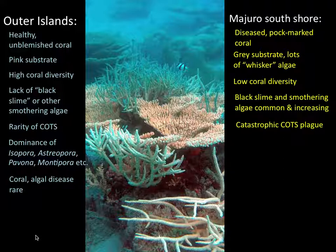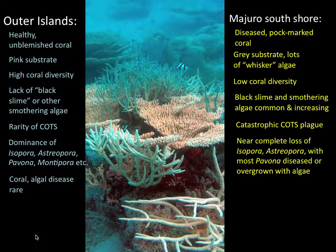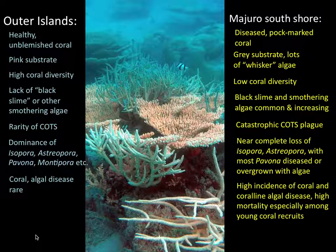A catastrophic crown-of-thorn plague beginning in 2003 and continuing at some sites. Nearly the complete loss of Isopora, Astriopora, and most Pavona. Many other brain corals are increasingly rare. Very high incidence of various coral and algal diseases, and this is particularly hitting the young recruits.